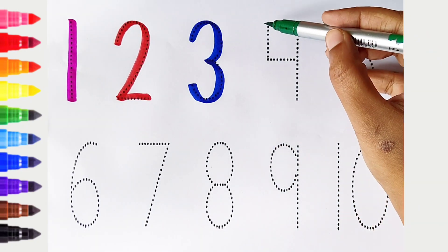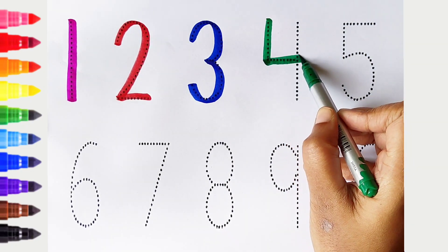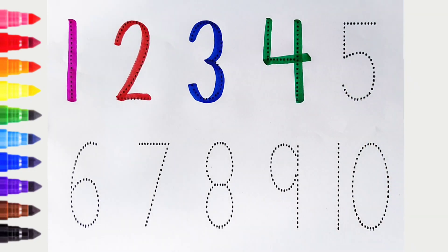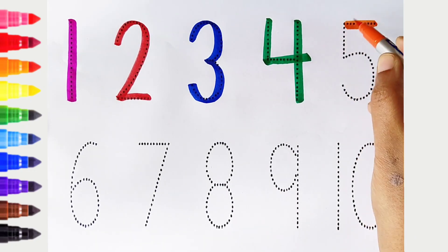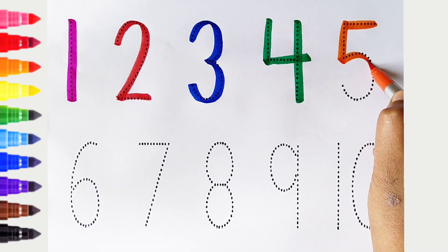4. Dark green color. Dark green color. 5. Orange color. 5. Orange color.